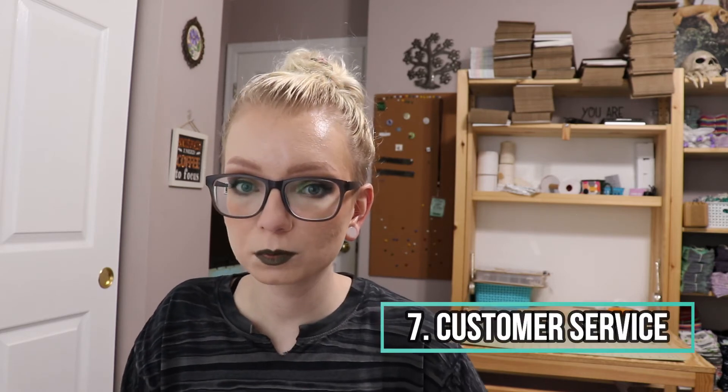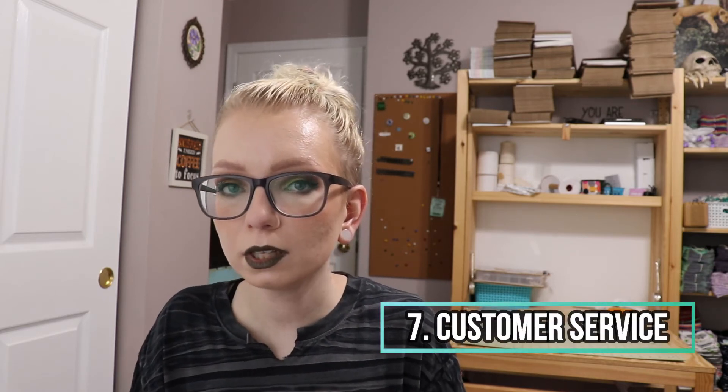Number seven: how is your customer service? Do you answer messages quickly? Are you patient and friendly? Having an Etsy shop is not free reign to be rude. If you're working at a big retail chain and you make somebody mad, it won't damage the store's reputation, but it will definitely hurt your Etsy shop — especially if you're new and they leave a one-star review.